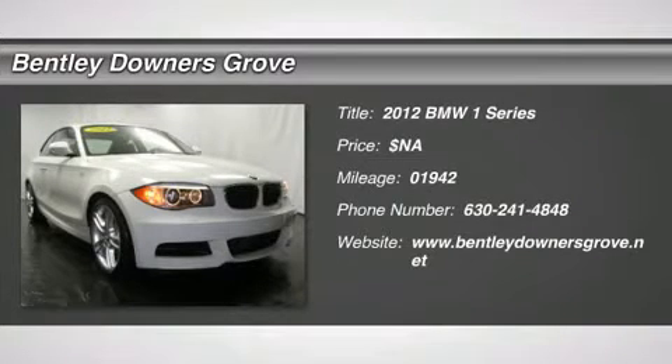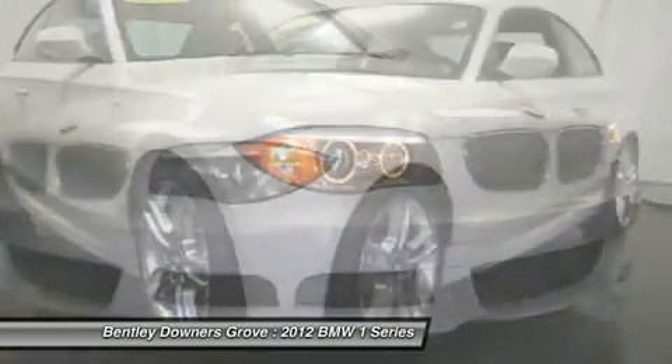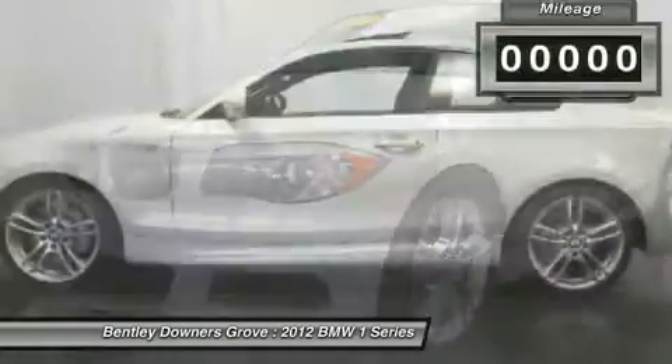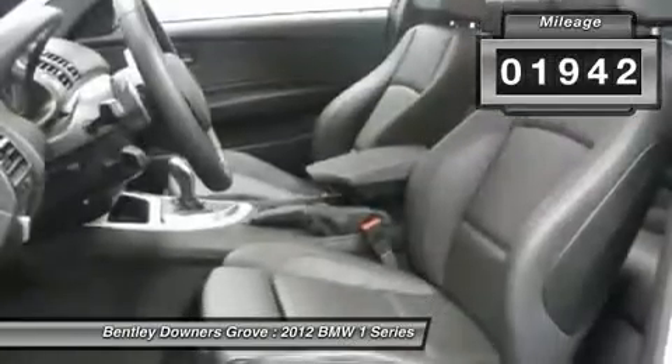The 2012 BMW 1 Series. Even though the BMW 1 Series is the company's least expensive model, it is hardly an underperforming model. This vehicle has less than 2,000 miles. Here are some of this vehicle's great options.